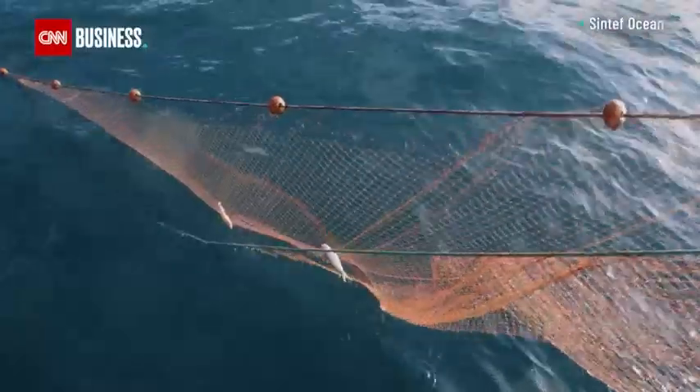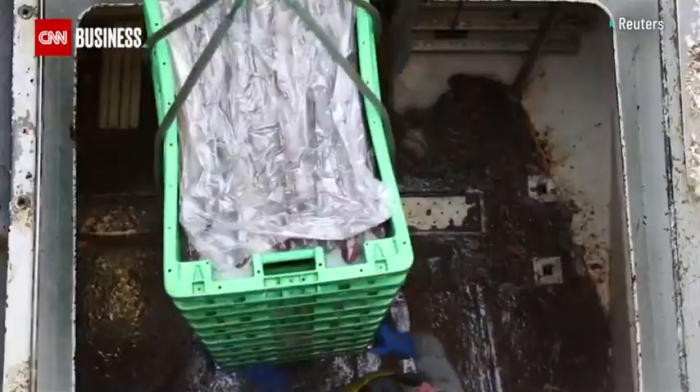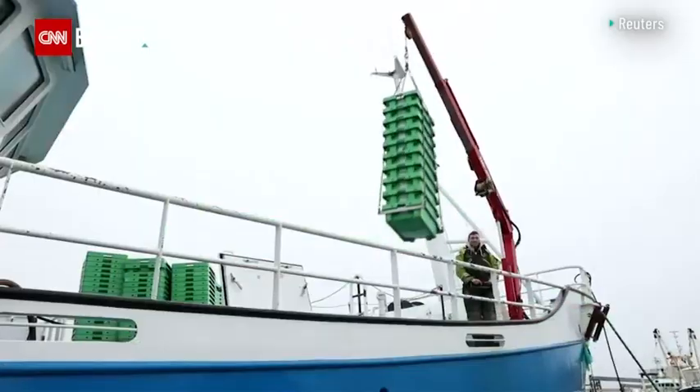Every day thousands of fishing trawlers take to our seas, releasing miles and miles of nets to catch fish. But over the last few decades, this led to overfishing, dramatically depleting the seas of vital fish stocks.